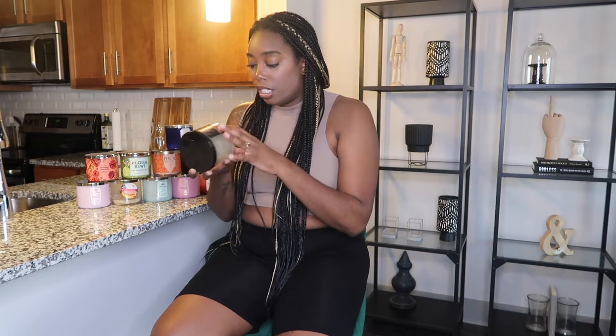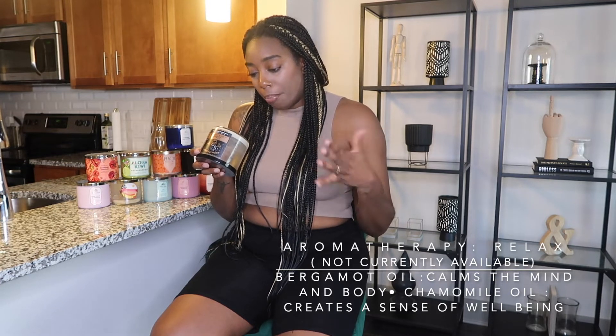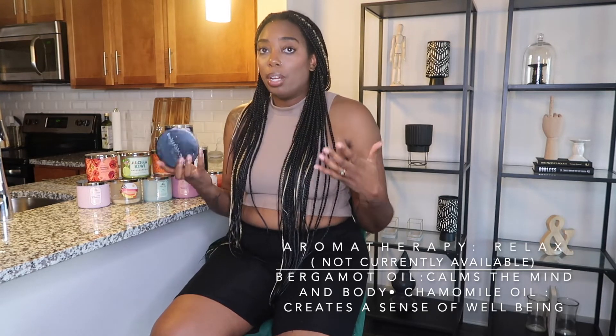This aromatherapy Relax candle is bomb. This is my very first time trying the Relax candle — it's the black chamomile with essential oil. The notes are bergamot oil, which calms the mind and body, and chamomile oil, which creates a sense of well-being. This is one of the candles I like to burn at nighttime during a spa night when I really want to relax before bed and calm my nerves all the way down. This was a go-to candle for me. I haven't seen it in stores lately, but I really really liked it.